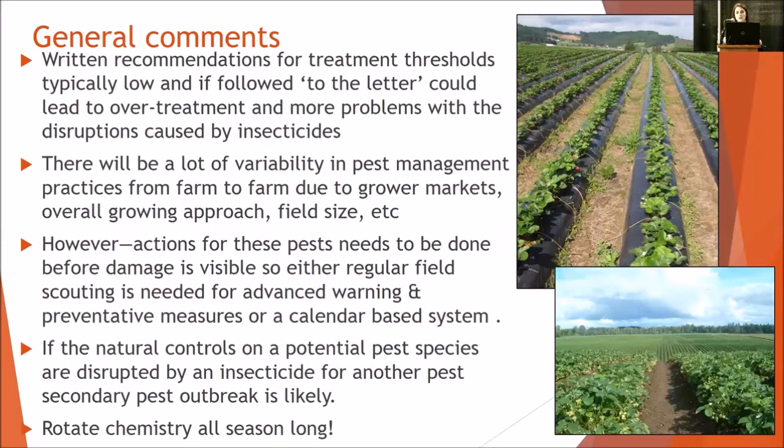Natural controls on potential pest species tend to be disrupted by insecticides that have been applied for a separate secondary pest. Secondary pest outbreaks tend to happen and are fairly likely. At the end of the day, I can't stress this enough — especially with such a long season that day neutrals have — you need to rotate chemistries all season long.